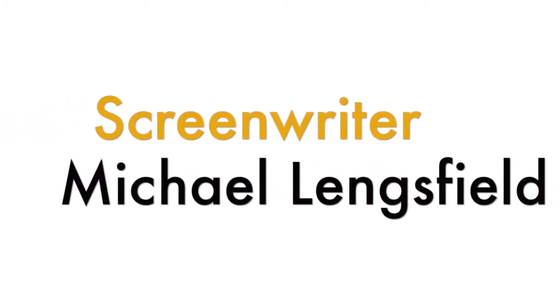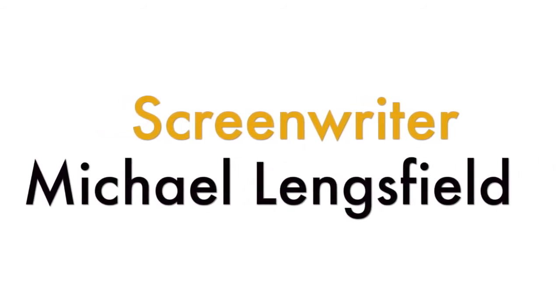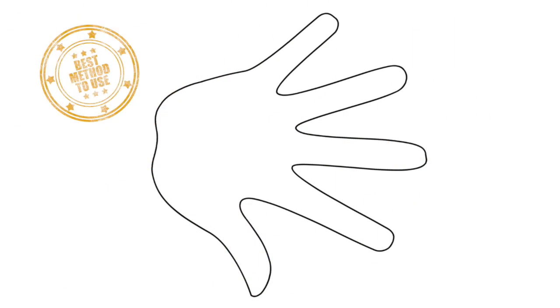The screenwriter Michael Langsfield has come up with an easy way to remember how to prepare your pitch using the five-finger method. And I believe that this is the best method to use in order to build a strong logline. Here's the five-finger method.